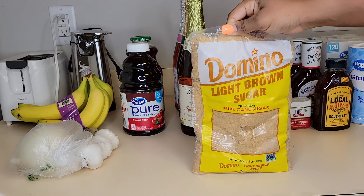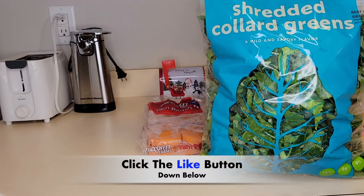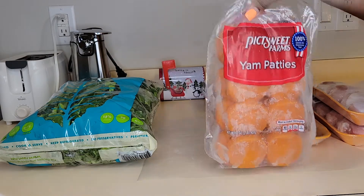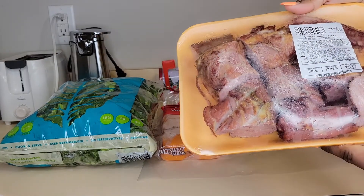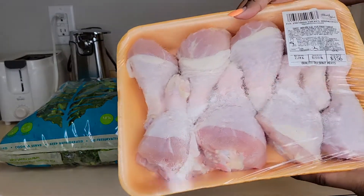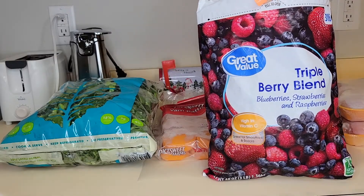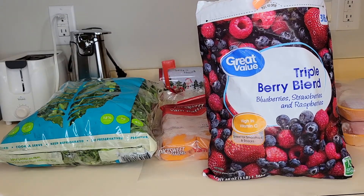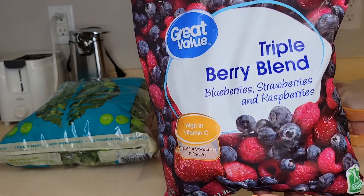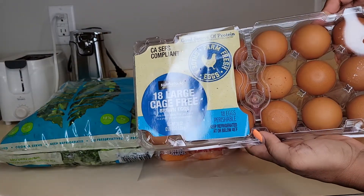Next I have some light brown sugar. I have some collard greens and some yam patties. I have smoked turkey necks and two packs of chicken drumsticks. And right here I have a triple berry blend — blueberries, strawberries, and raspberries, high in vitamin C. Doesn't this look delicious! Then I got 18 large cage-free brown eggs.